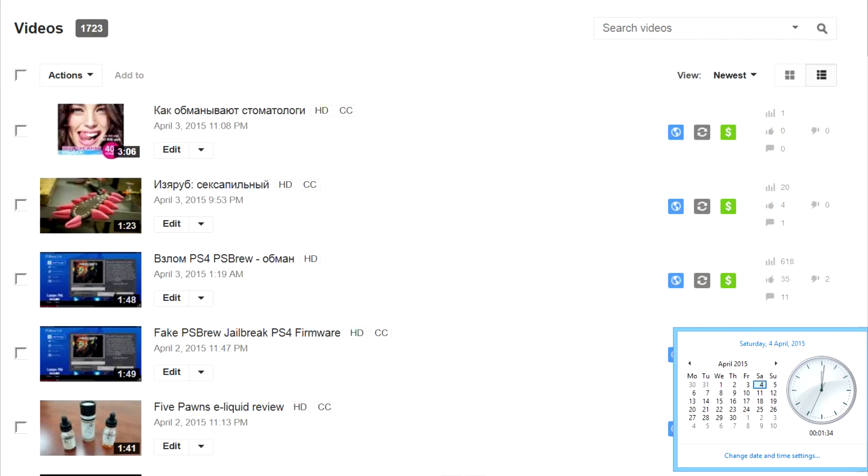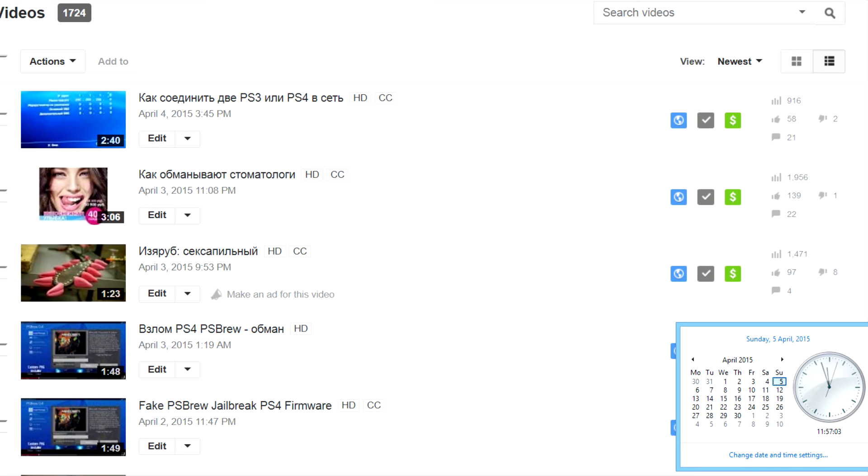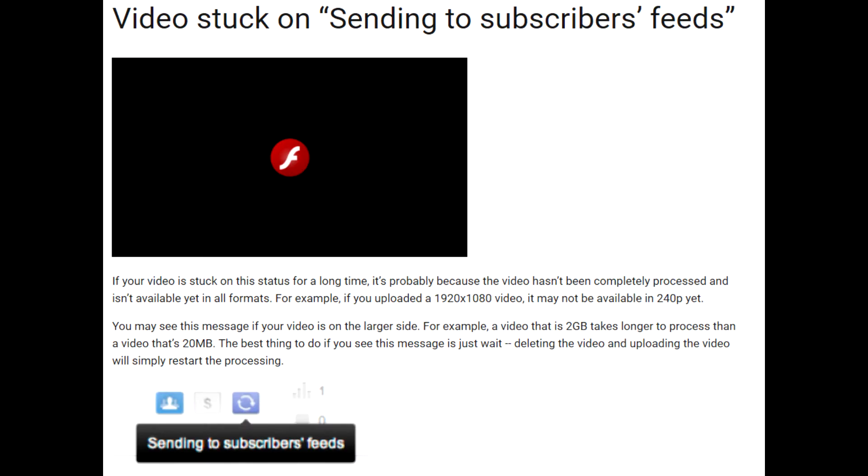The next day, when I had 3 uploads already, all 3 were in this status. Then 2 of them were finally sent and only the second remained. It was sent the next night. Of course, I received almost no views because the subscribers just didn't know I had 3 new uploads.